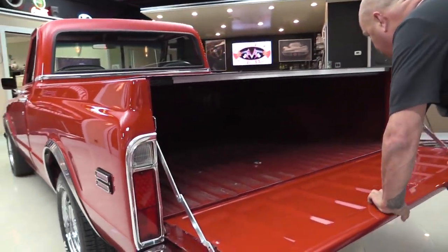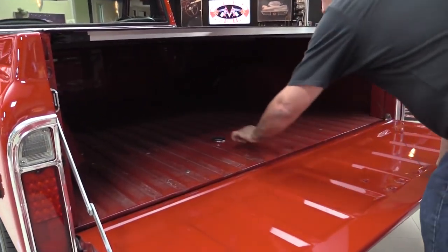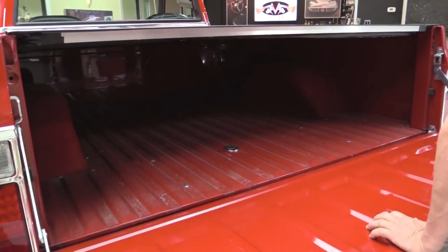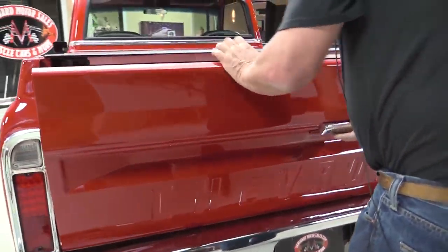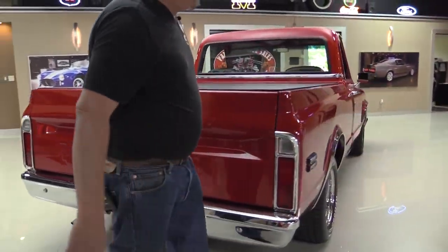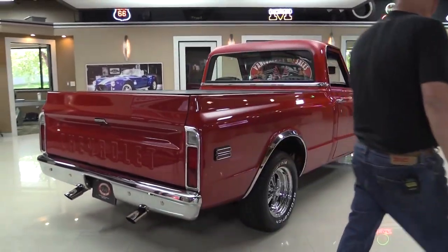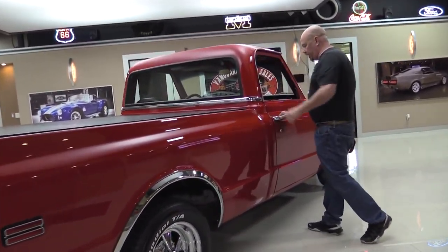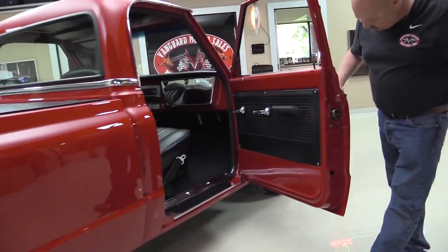Tailgate is going down real nice and easy. We've got our fuel fill right here. Beautiful paint work in there. Looks like all the hardware is new. Look down the side of the truck — she is straight as an arrow. Beautiful. All the bright work looks good. Doors operate nice and easy.